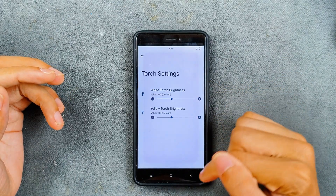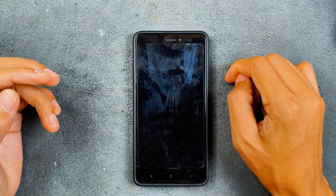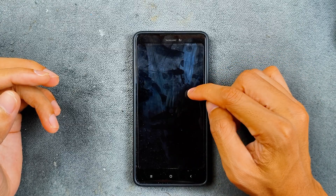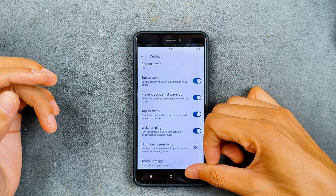Torch settings are also available — you can double tap the status bar to turn the torch on and off. Double tap to wake and double tap to sleep are also working perfectly fine.